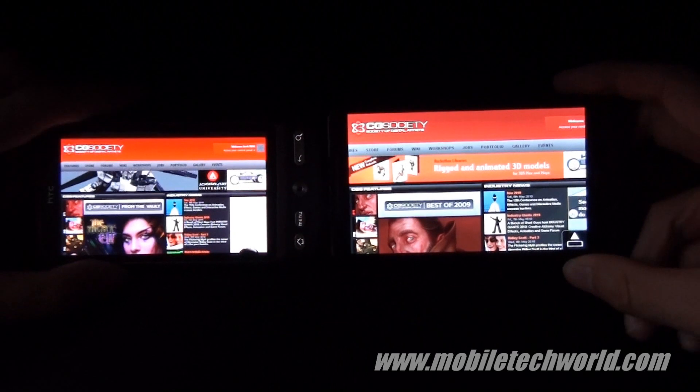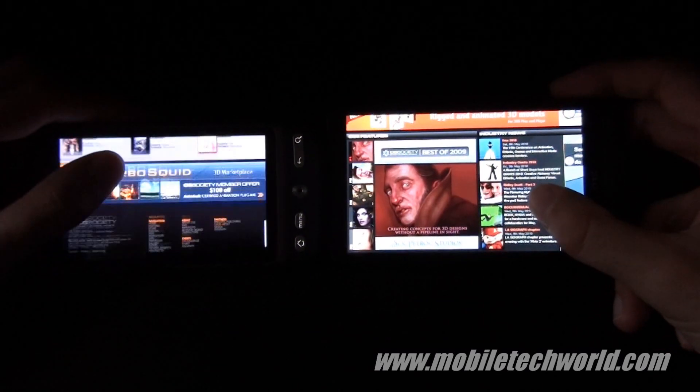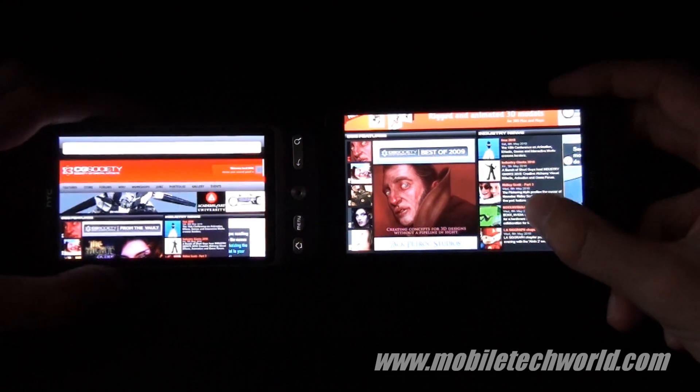And here's how it looks in landscape mode — as you can see on the Desire on the left, it's a lot smoother.